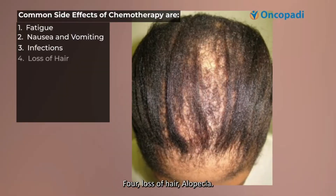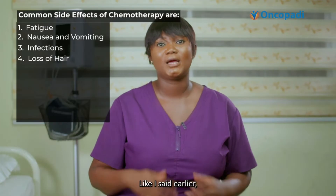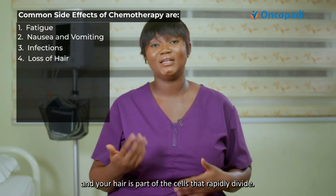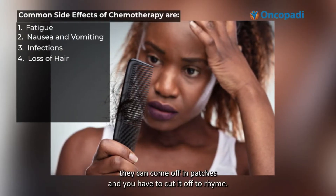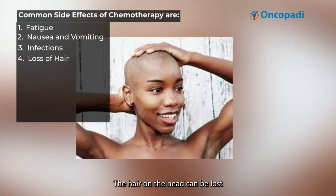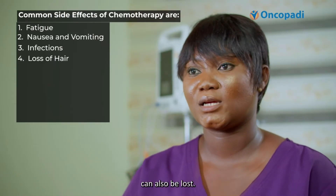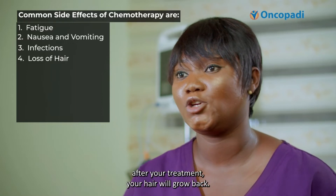Number four is loss of hair — alopecia. You can lose your hair while on chemotherapy. As mentioned earlier, chemotherapy is designed to attack fast-growing cells, and your hair is part of the cells that rapidly divide. The hair can be lost; it doesn't always come off all at once — it can come off in patches and you may have to cut it to the root. The hair of the head can be lost, as well as the eyebrows, eyelashes, armpit hair, and hair in the private area. Note that after your treatment, your hair will grow back.